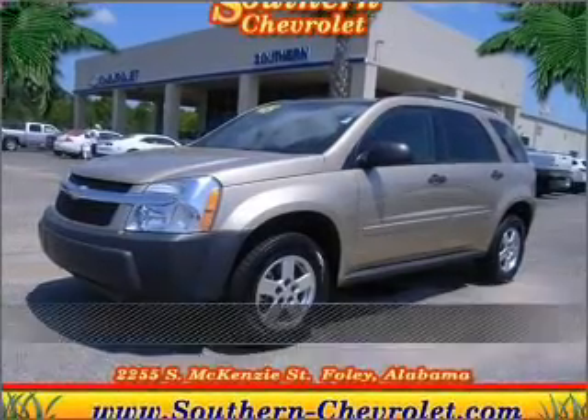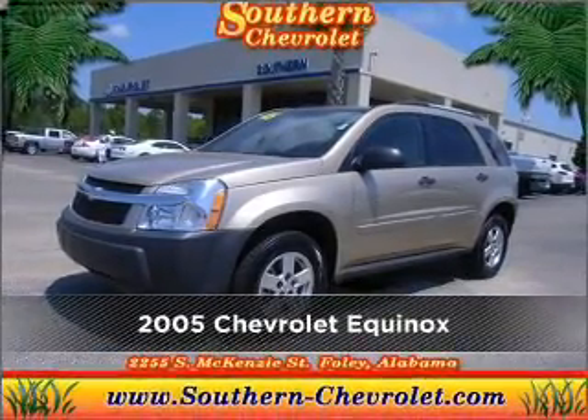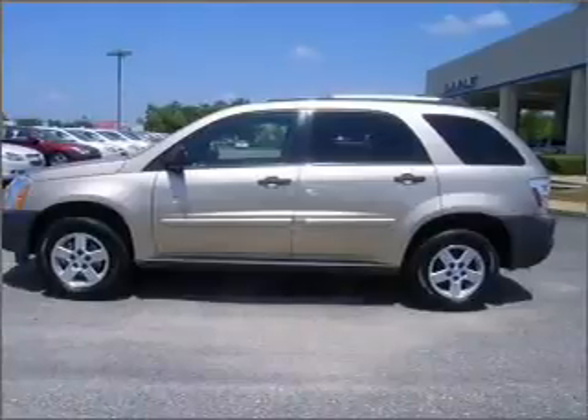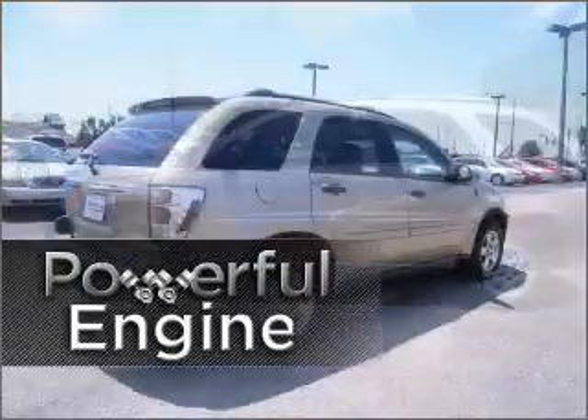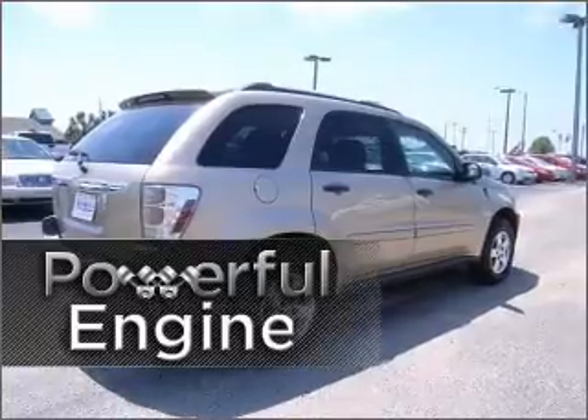Stand out in this 2005 Chevrolet Equinox. Your search stops here with this ideal auto. Leave others in your wake as you zoom ahead with this powerful performance engine.